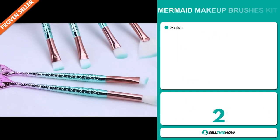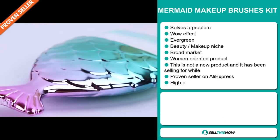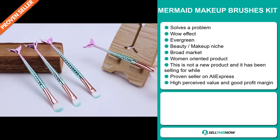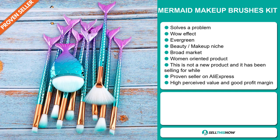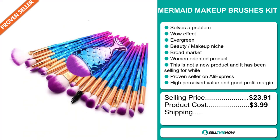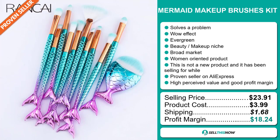Our next product is the Mermaid Makeup Brushes Kit. Now this is a problem solver. It definitely has that wow effect and it's an evergreen product, which means it's not seasonal and you can sell this all year round. It falls under the beauty, makeup niche market. We also think that this item has a broad market base and it's targeted at women. This is not a new item and it has been selling for a while now on the market. It's a proven seller on AliExpress with many, many orders, and it has a high perceived value. Now the selling price is $23.91, whereas the product cost is only $3.99. Shipping will set you back $1.68, so you're looking at a very good profit margin of $18.24. Sell this now.